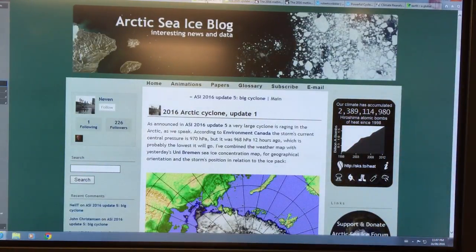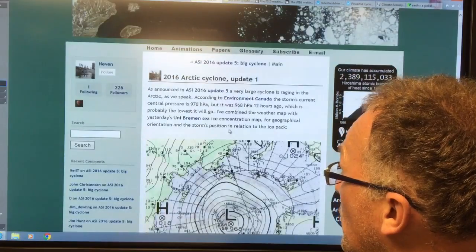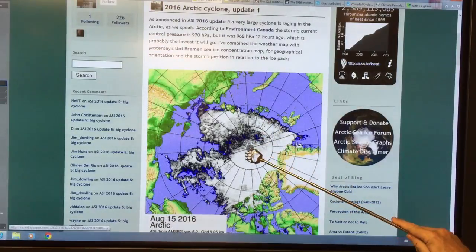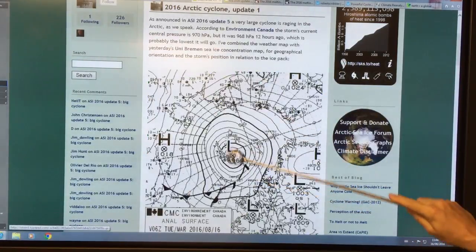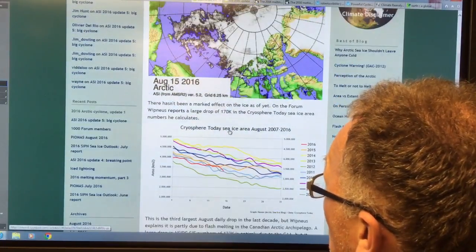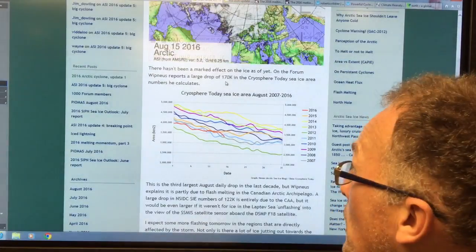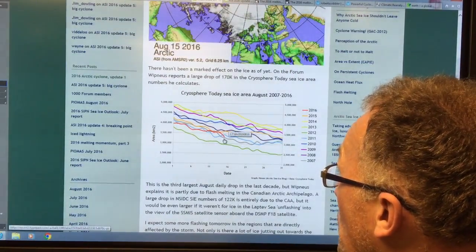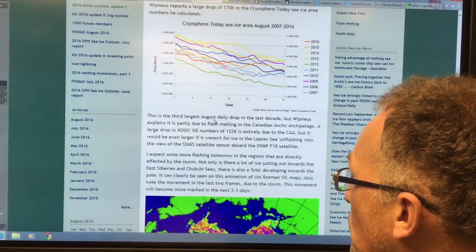Now if I go to the Arctic Sea Ice Blog — Neven's blog — this is a post he put up: the 2016 Arctic cyclone update one. It shows the big gaps in the sea ice and the low pressure area — 968 millibars right in the dead center. The winds are circulating around it. He talks about how there hasn't been a marked effect on the ice yet, but on the forum there was a drop of 170K reported for one day — a 'century drop' is over 100K. This is this year showing a sharp downtrend in the sea ice, so we're going to expect a lot of this as this cyclone continues — third largest August daily drop in the last decade. This animation shows August 12th through 15th — you can see the ice actually vanishing before your very eyes.